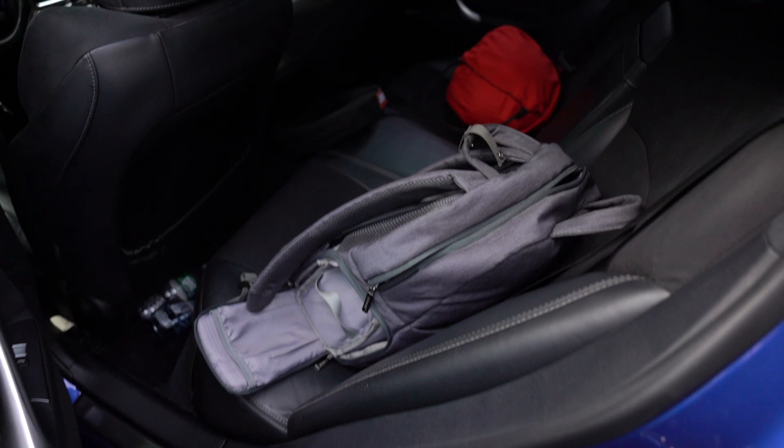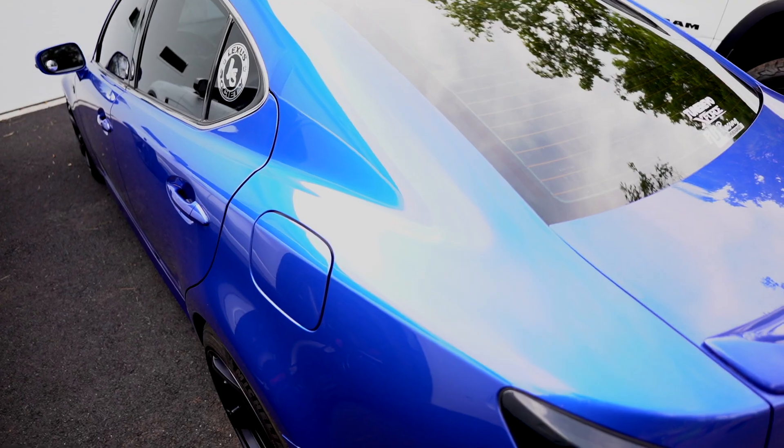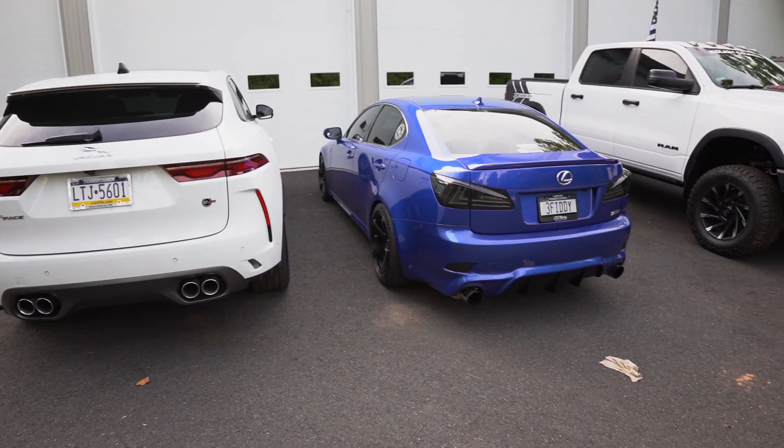We've got my helmet that I haven't used in three years, but it's required for the track. Got the cameras ready. We're going to start up both cars and see which one sounds better — drop your comments in the section below which one you prefer.